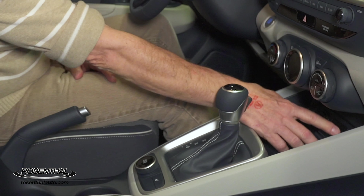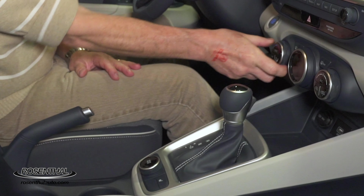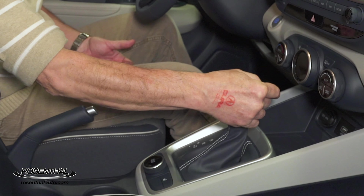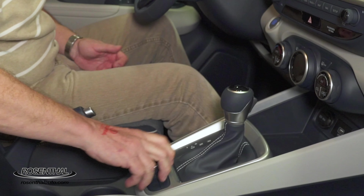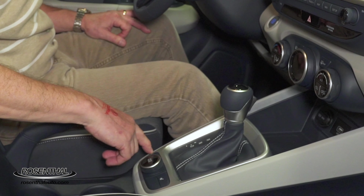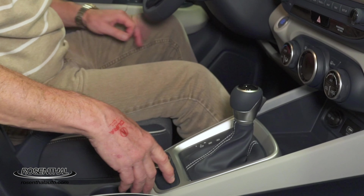There's plenty of storage areas, USB connectivity, air conditioning, start-stop, your sport transmission here — the CVT, continuous variable transmission with the sport shift — your drive mode select right down here, going from normal to sport to snow mode, and heated seats.